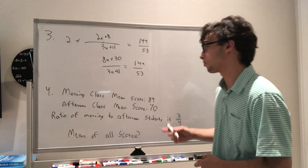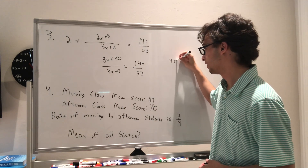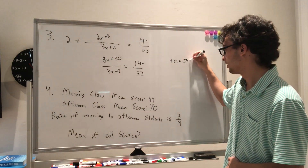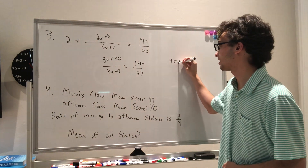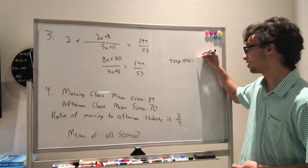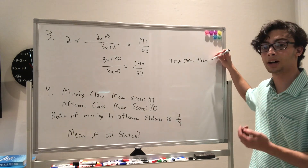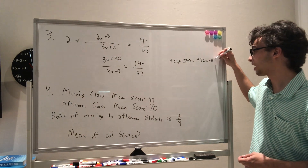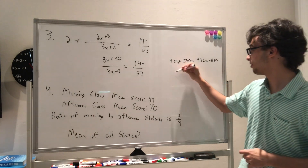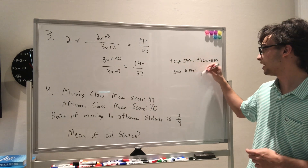Now we cross-multiply and solve. So 53 times 8x gives 424x, plus 53 times 30 gives 1590. That equals 144 times 3x, which is 432x, plus 11 times 144. Subtracting from both sides, we have 1590 minus 11 times 144 equals 8x.